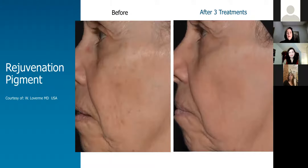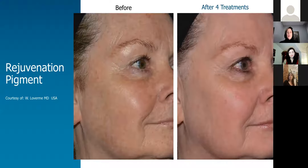More improvement in tone, texture, and brown spots. The one beautiful thing about this device is you can see the speckled pigment on her face and just by rolling it over the whole face — after four treatments, there is a very dramatic improvement of all the speckled pigment on her face and also the fine lines, tone, and texture.